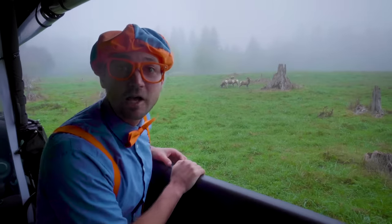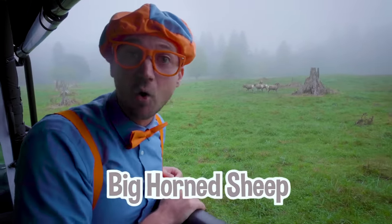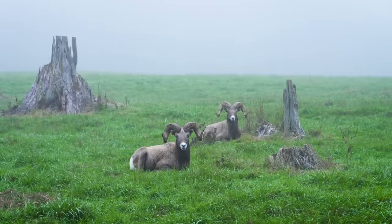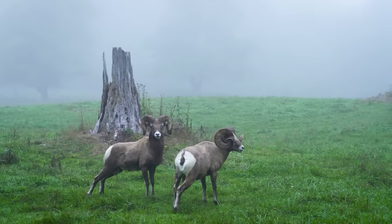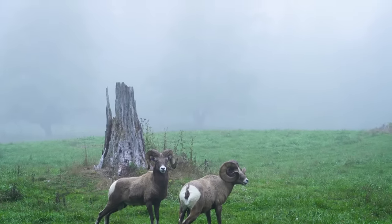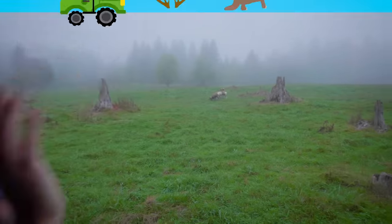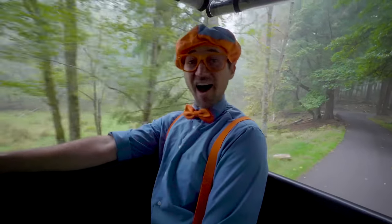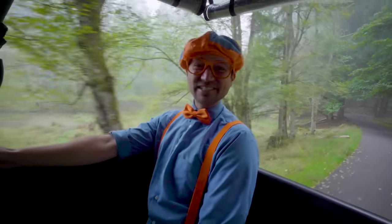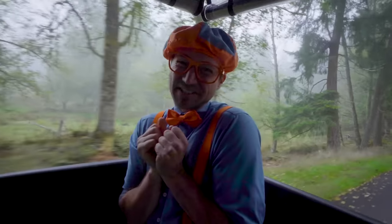Whoa! Check out those animals — those are big horned sheep! Can you see their horns? If you look at them from the side, it kind of looks like a circle! What cool animals! This is so much fun at Northwest Trek! We are finding so many animals! They are so cute!